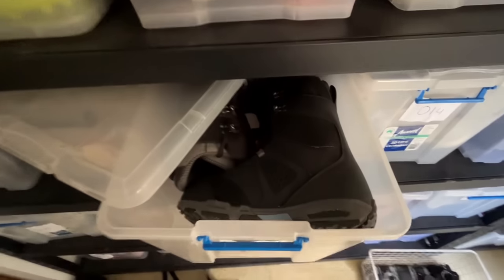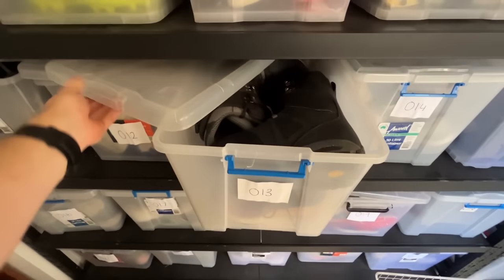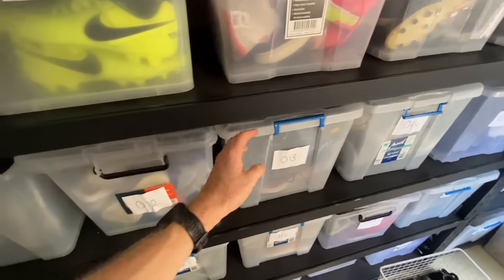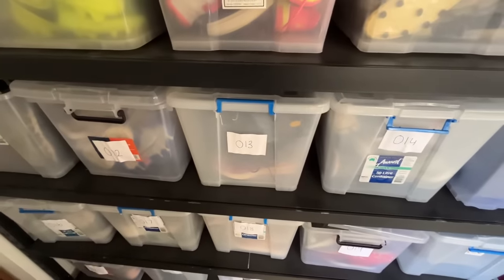The final step is to store them away. I've selected tub number 013, so I'll put them in there and store them away for hopefully no more than three to four weeks. Then hopefully I'll be jumping in there in a what's-sold video showing they've sold for the full asking price.